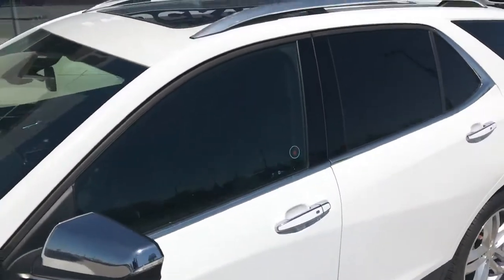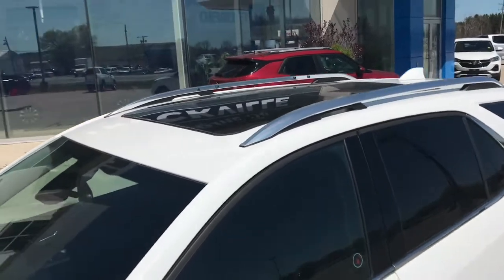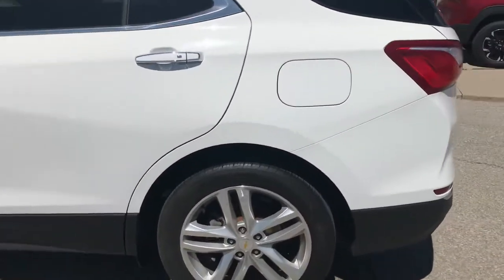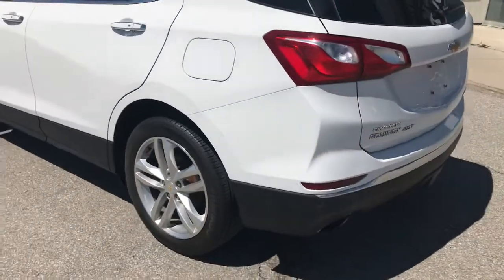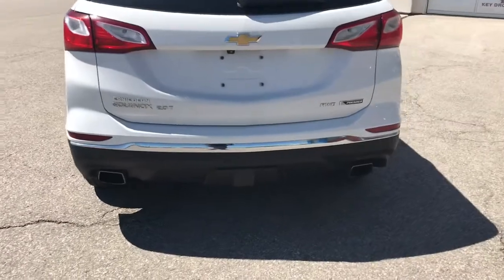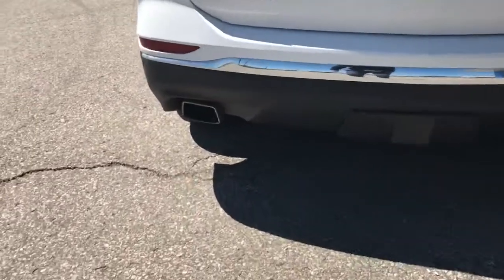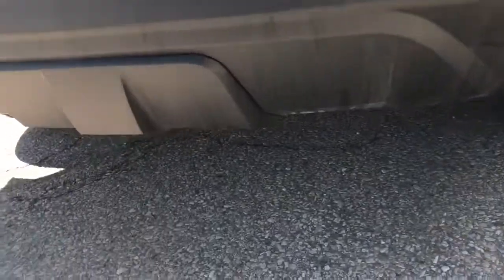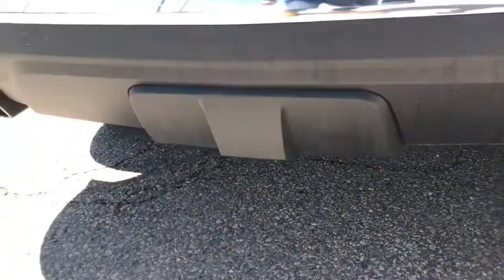Coming up here, we have our chrome roof rails as well. Something to point out back here: we have our dual chrome tip exhaust, and hiding under here would be our trailering hitch.